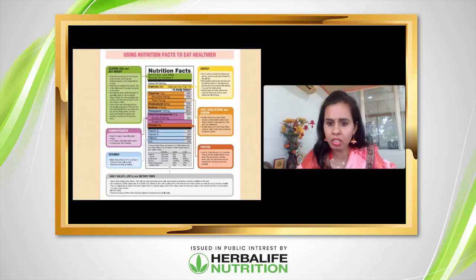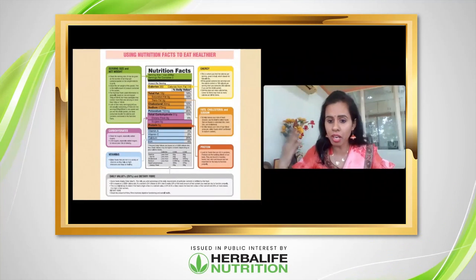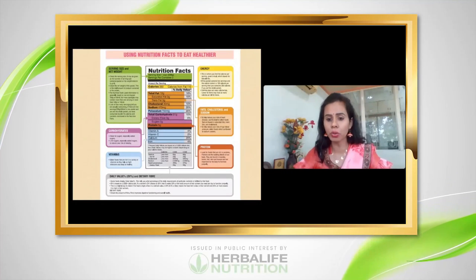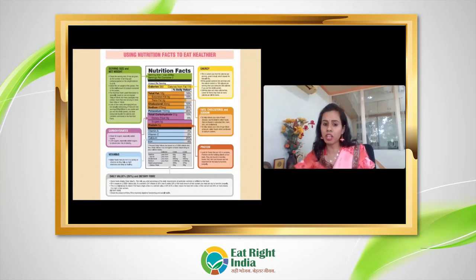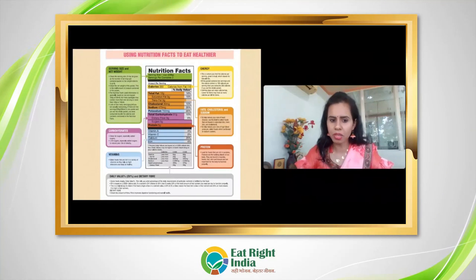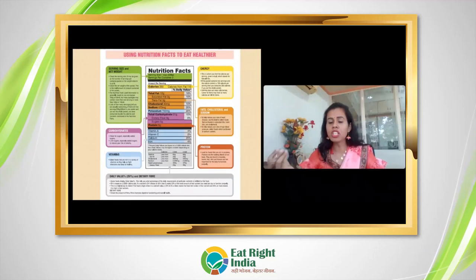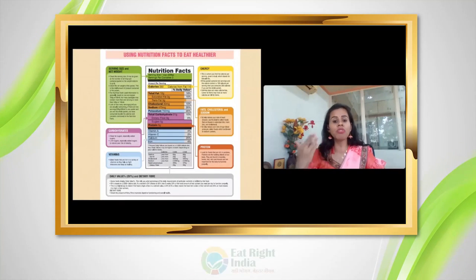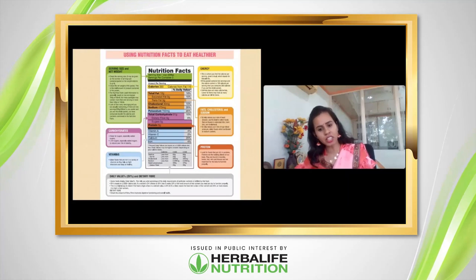Protein is very good — it is the building block of our body. It helps form muscles and bones, is important for hair and skin, and repairs tissues. If a packed product is protein-rich, it is good for health. Then come micronutrients — minerals and vitamins. Foods rich in vitamins and minerals help us fight infections and stay healthy. More vitamins and minerals in a product means it is better for us.